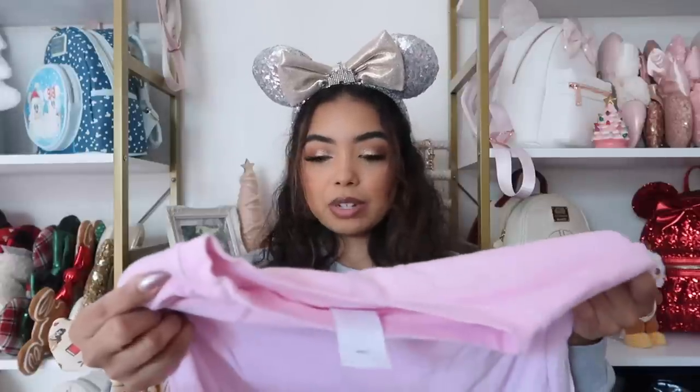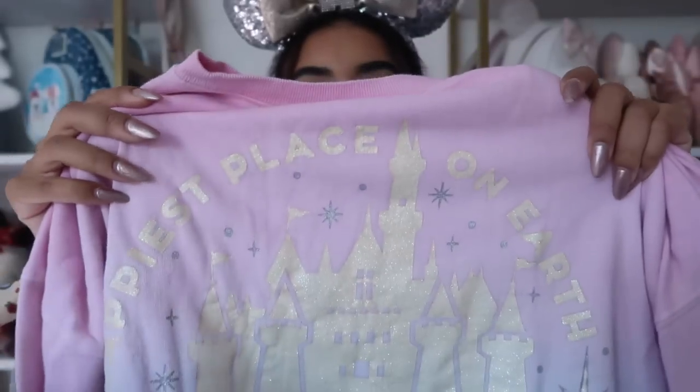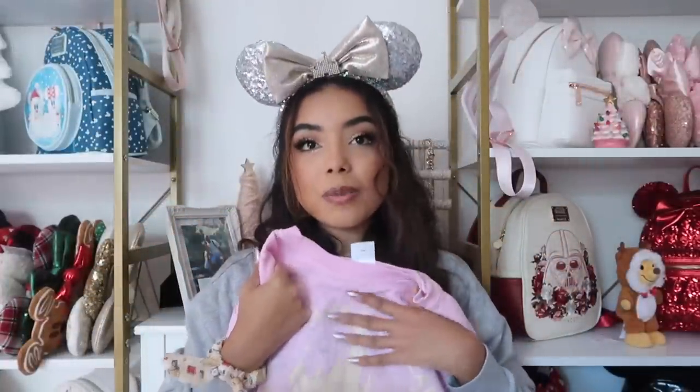This is a Disneyland sweatshirt I love so much, but I think it got ruined in the wash. It's ombré pink and blue — like Sleeping Beauty colors — and it's supposed to be white in part, but now it looks kind of yellowed and the sparkles aren't really visible anymore. I'm really sad about it. It's such a comfy, thin, cozy sweatshirt. On my next trip I think I'm going to have to buy it again.